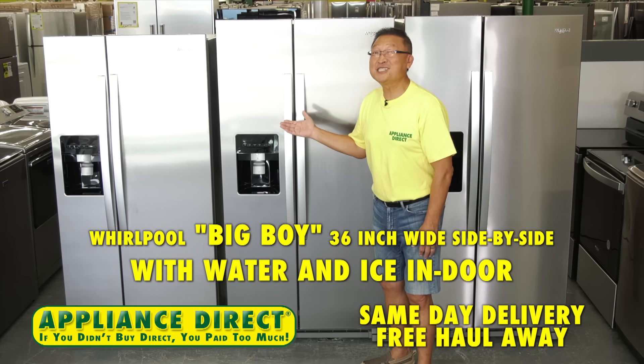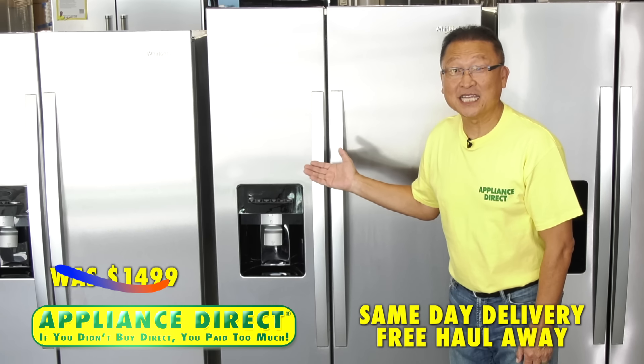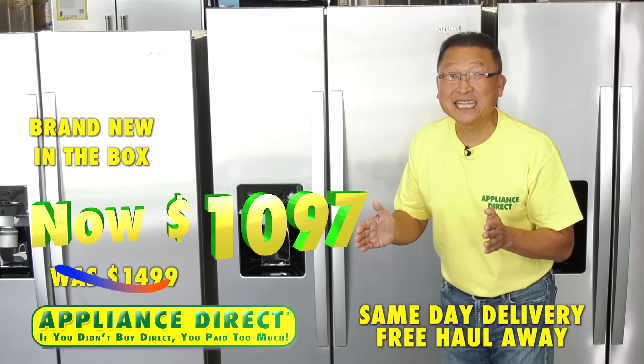Whirlpool big boy 36-inch wide side-by-side with water, ice, and indoor ice — was $1,499, now brand new in the box, $1,097.